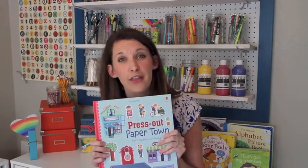Usborne has so many creative books to get your kids learning and engaging their imaginations.